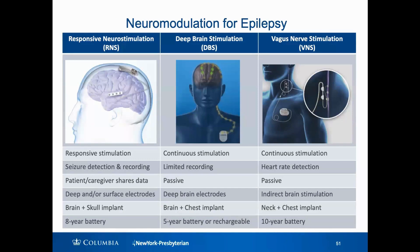This slide describes the differences between responsive neurostimulation (RNS), deep brain stimulation (DBS), and vagus nerve stimulation. The important takeaway is that responsive neurostimulation is the device mainly doing recording and stimulating in response to seizures, and we believe that can be a more effective way to treat seizures when it's an option. It's also giving your neurologist more data on what is going on with your seizures, since not everyone who has seizures is always aware when they're having them.